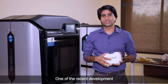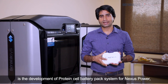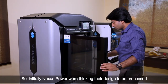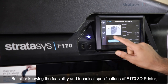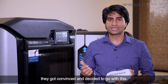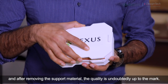One of the recent developments using the Stratasys F170 3D printer is the development of a protein cell battery pack system for Nexus Power, one of the promising startups incubated at KIT-TBI. Initially, Nexus Power was planning to process it using a vertical CNC milling machine, but after learning about the feasibility and technical specifications of the F170 3D printer, they decided to go with it. The prototype was printed with ABS material and after removing the support material, the quality is undoubtedly up to the mark.